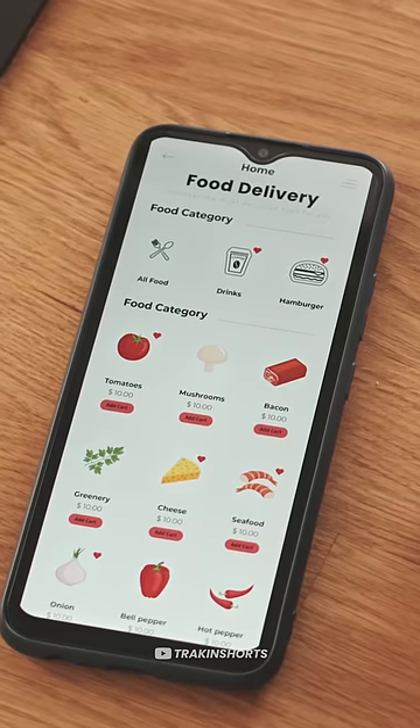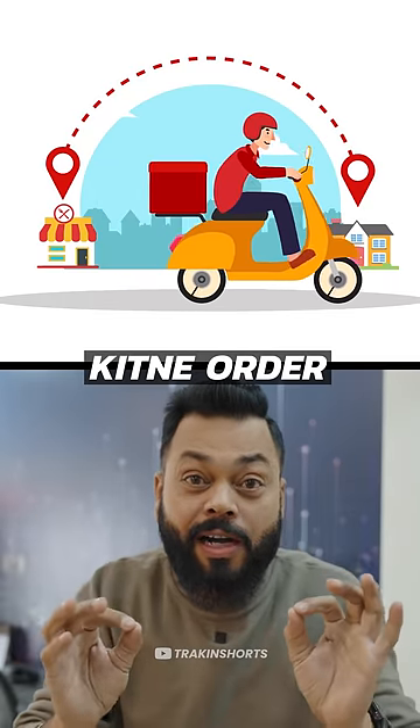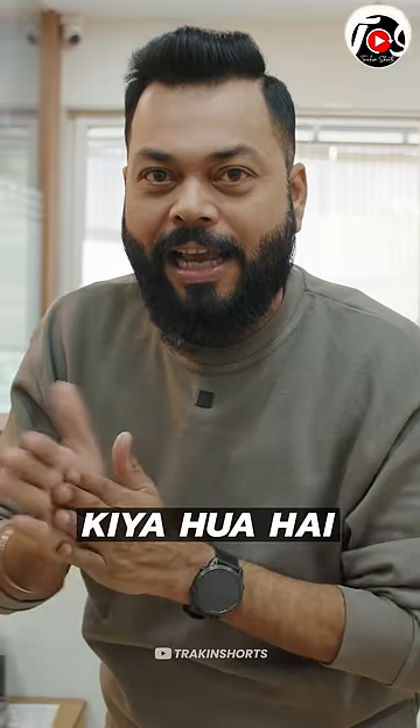Until today, how many of you ordered food on Zomato and Swiggy? Before starting, how much did you pay? That's what I'm going to tell you — it's very simple. But before we go to our office, let's see how many people ordered food. Let's go!